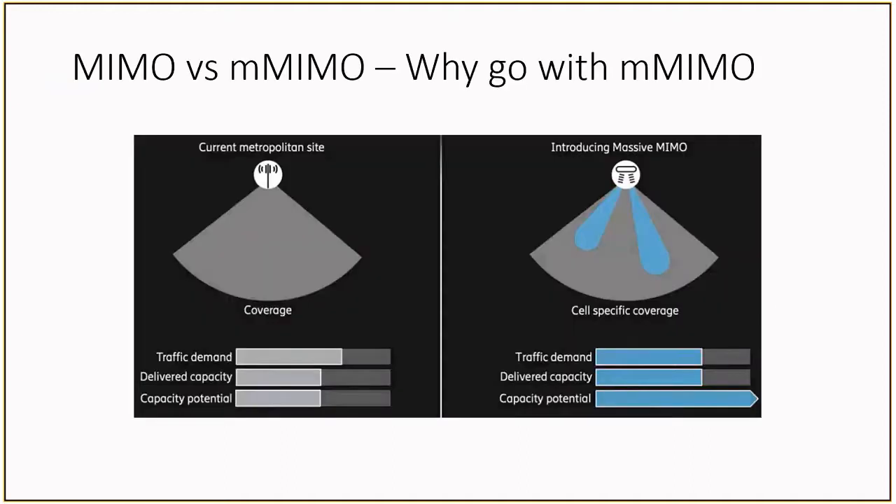We would like to provide a small introduction into what MIMO and Massive MIMO are. With the advent of 5G, the number of base stations will increase dramatically, with expectations of up to 56 times more base stations during the 5G revolution. This increase will lead to an increase in overall power consumption, which can become prohibitively expensive for the base station operator.